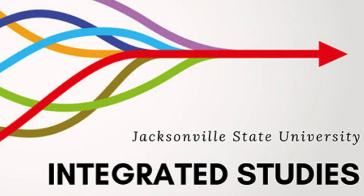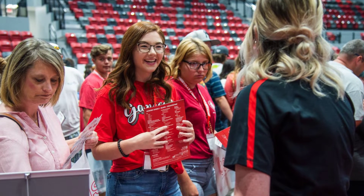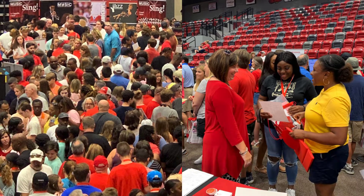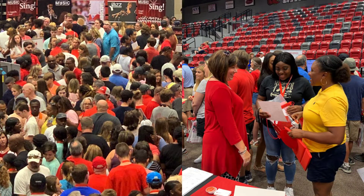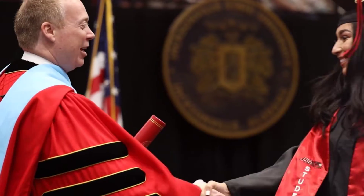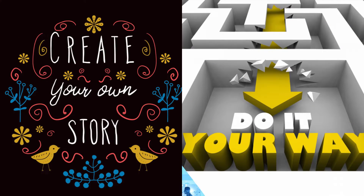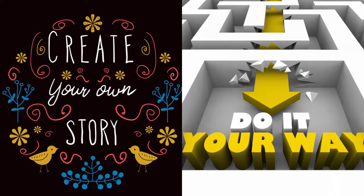At Jacksonville State University, the Integrated Studies major serves two purposes. First, it is the major for all JSU students entering the university that plan to choose a major later on in their college career. Secondly, it serves as the major for motivated students who are interested in more than one major and want to design their own curriculum.